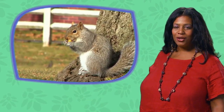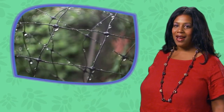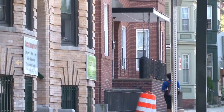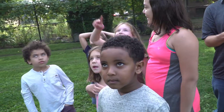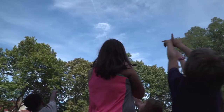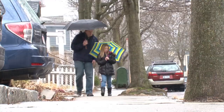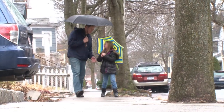Nature isn't only plants and animals. It's also sun, wind, rain, dirt, and rocks. If there aren't many animals or plants in your neighborhood, connect with nature by watching the clouds drift across the sky, following water running along the street to see where it goes, or turning over a rock to see what's underneath.